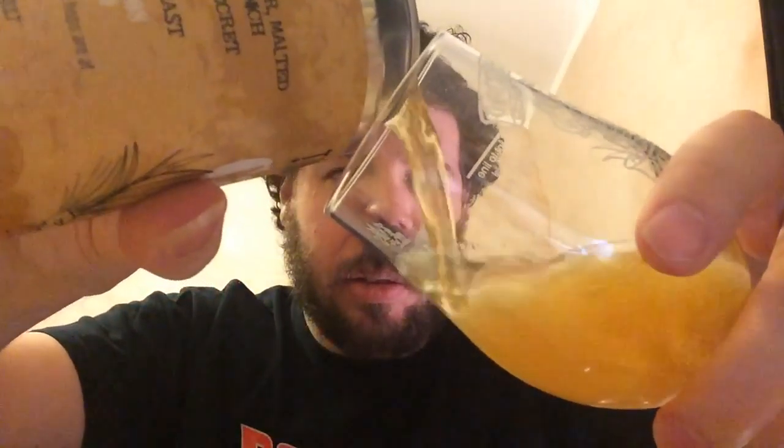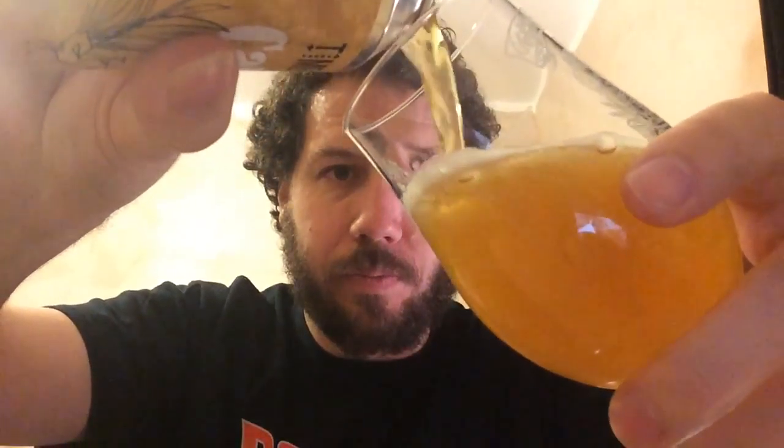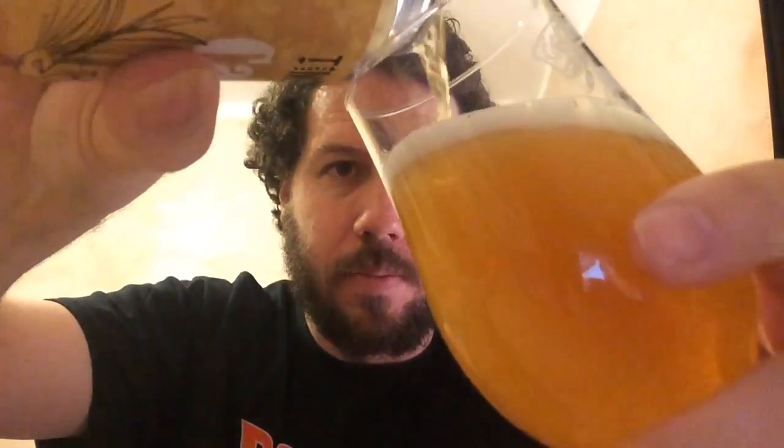Beer in the glass — look at the carbonation there, really nice. It's got a haze on it, half a finger of white head, carbonation's alright. Nice orangey colour — orangey yellow, that kind of orange.